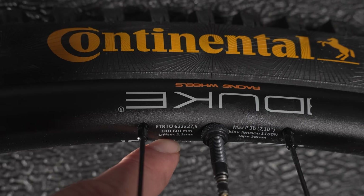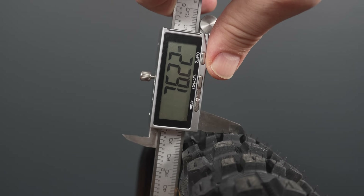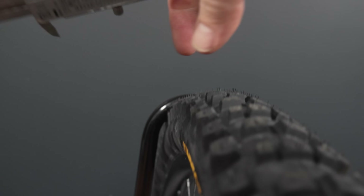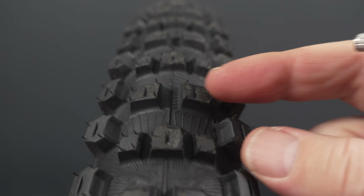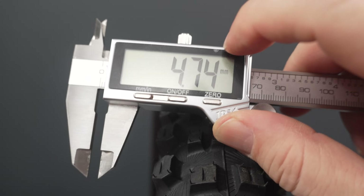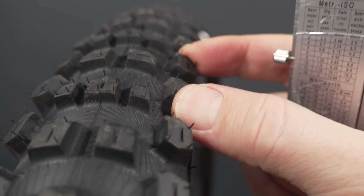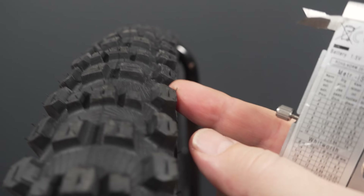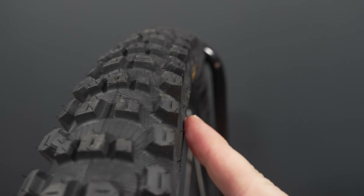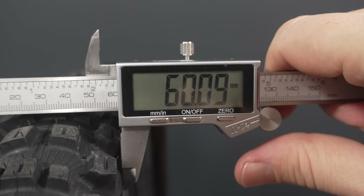These are installed on a 27.5mm ID rim with a 20mm rim height. The tires measure about 56mm tall to the top of the center rolling knobs. The height of those knobs is close to 5mm — fairly tall. The cornering knobs are even taller, coming in close to 6.5mm, with a nice wide base, and they're pretty much in line with the casing, which measures right at the stated 60mm.